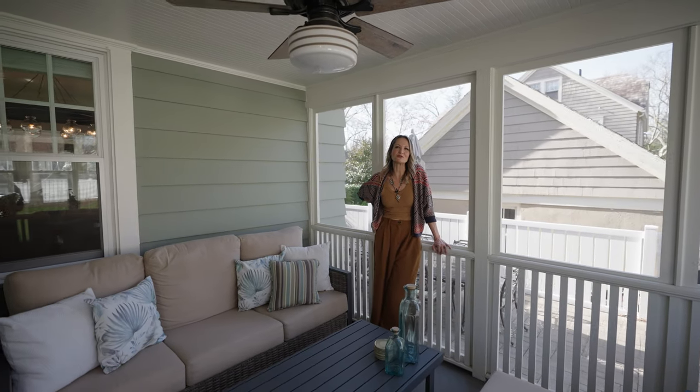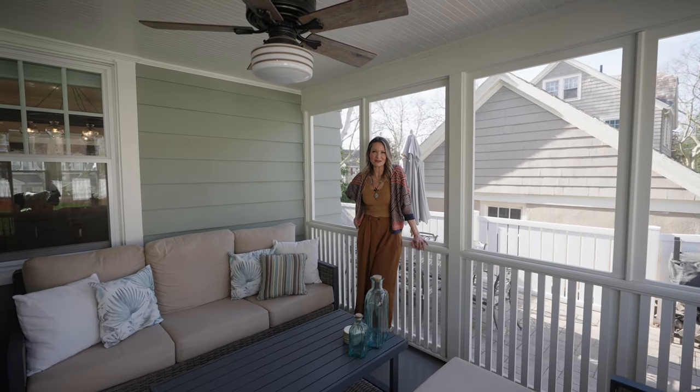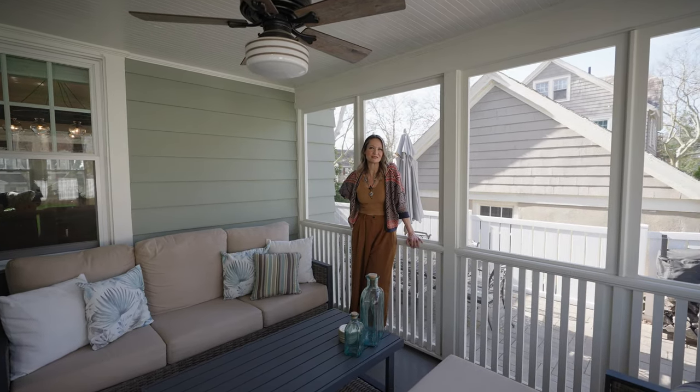Thanks for walking through 7 Oakland Terrace with me today. I look forward to seeing you around town — be sure to follow us at Pollock Properties Group. Bye now.